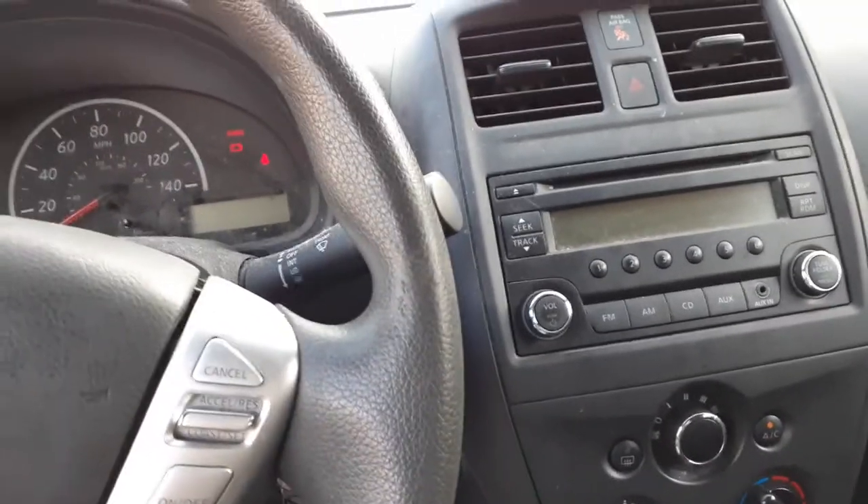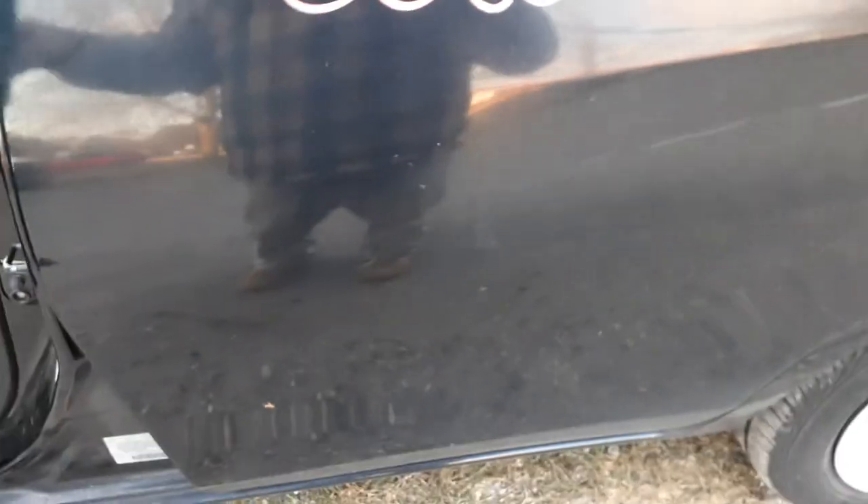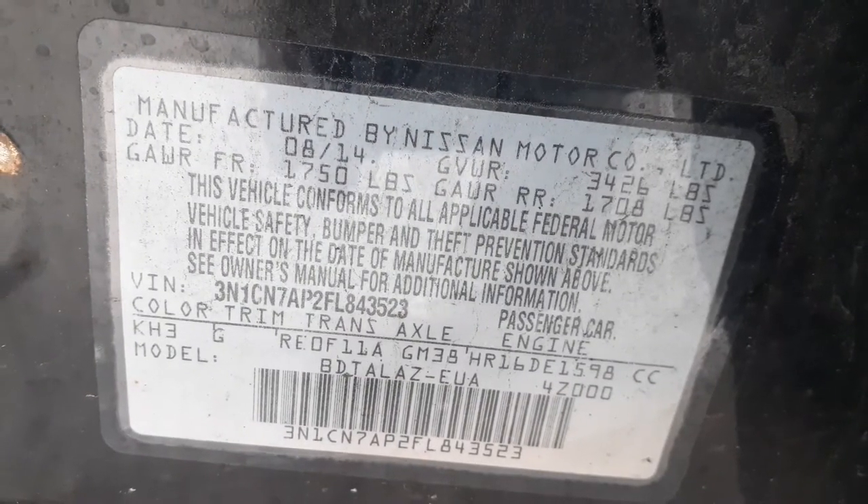That's pretty much it for this vehicle. The rear seat — this thing's no good, definitely junk. Here's your manufactured sticker with all the info you may need.